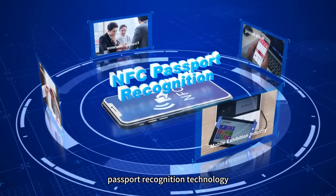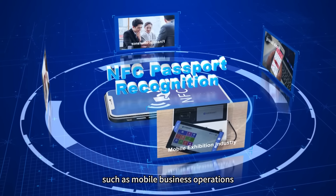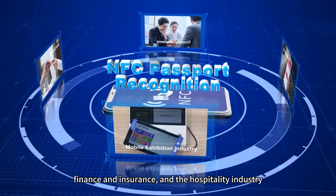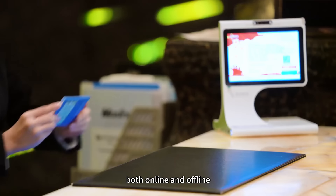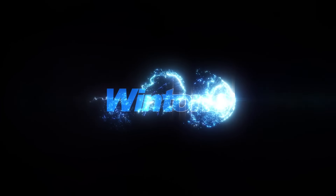Wintone's mobile NFC passport recognition technology has been widely applied in scenarios such as mobile business operations, mobile banking, finance and insurance, and the hospitality industry, facilitating quick and seamless identity verification both online and offline, and significantly enhancing user experience.